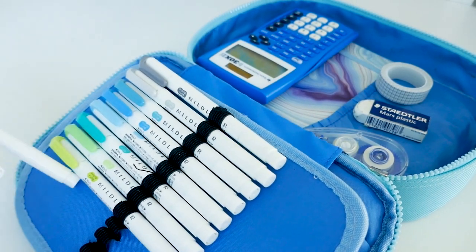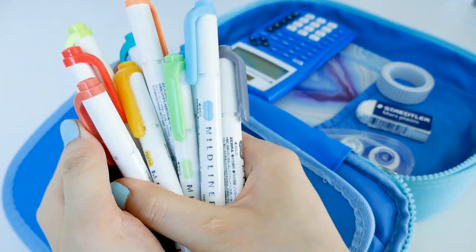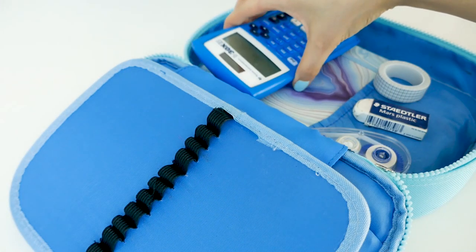Make sure to like, subscribe, turn on post notifications, and follow me on my Instagram and TikTok. First up are the Zebra Mildliners — I use these all the time. They're super great as they have a chisel and pointed tip.